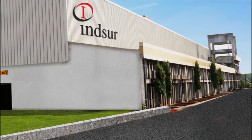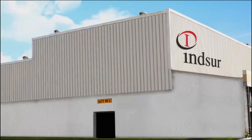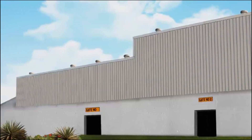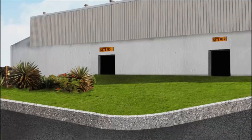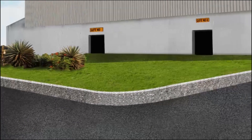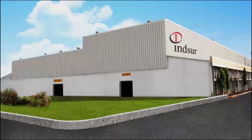Insur Global Limited operates a state-of-the-art production unit in Halal, Gujarat, located in the western region of India, well-connected by rail, road, and international airport. Welcome to Insur Global Limited, one of the front-runners amongst iron-casting companies across the globe.